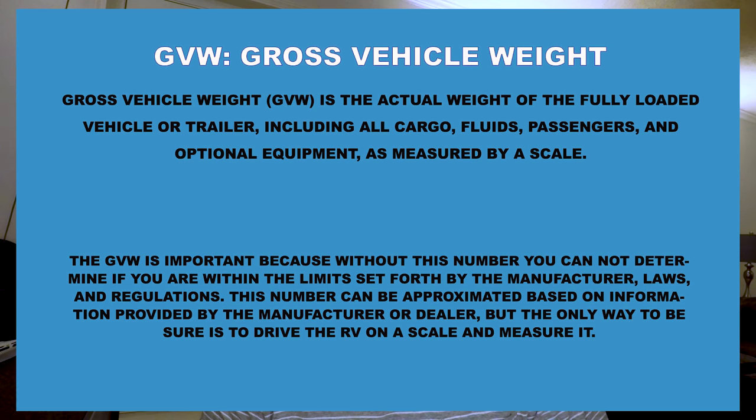The first one we're going to talk about is GVW — Gross Vehicle Weight. Gross vehicle weight is the actual weight of the fully loaded vehicle or trailer, including all your cargo, fluids, passengers, and optional equipment, as measured by a scale. You never really 100% know until you go to a scale. A lot of the big truck stops have them, and funny enough, waste management or trash dump facilities also have scales.